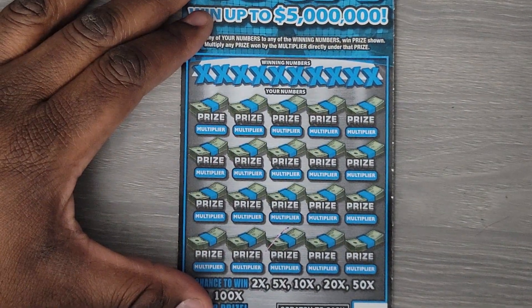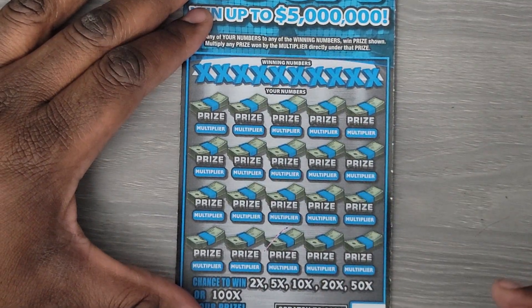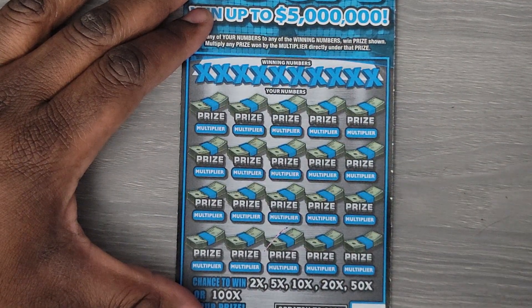Next we have the 100x — the same thing. Match our numbers to the winning numbers, and should we match a number we can multiply it by 2, 5, 10, 20, 50 or 100 times.